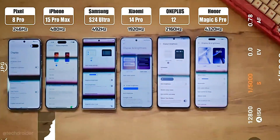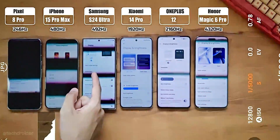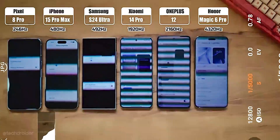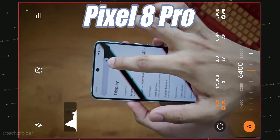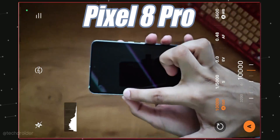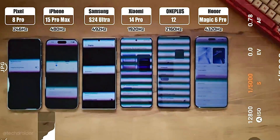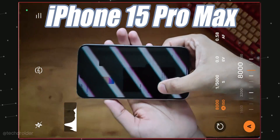By decreasing the brightness and maxing out the shutter speed, you can see which device is turning on and off most rapidly. The worst of all is clearly the Pixel 8 Pro — the lines are thicker, meaning the LEDs are on and off for longer periods. Samsung S24 Ultra and iPhone 15 Pro Max are the second worst; the S24 Ultra is definitely not good for PWM-sensitive people.